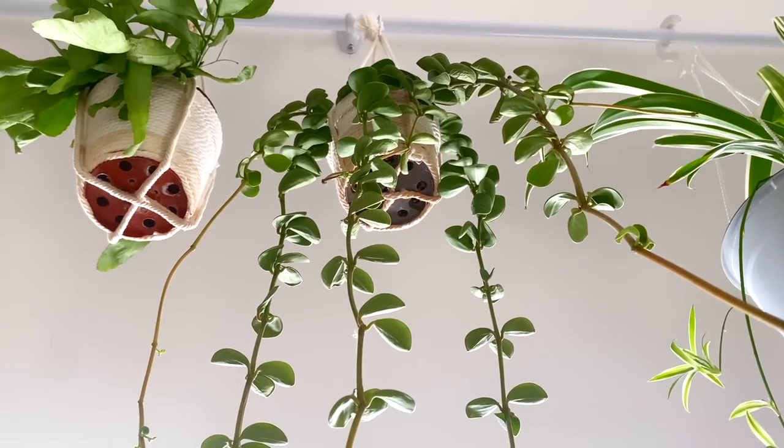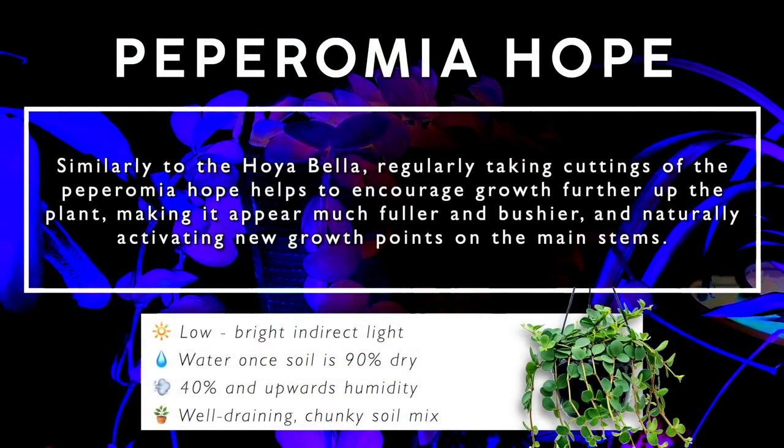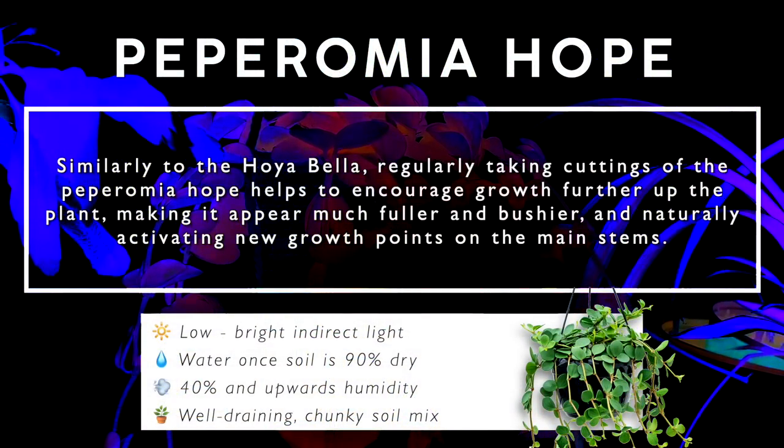It's a very drought tolerant plant — it stores a lot of water in its leaves, so if you do miss a water now and again it's very forgiving. I got this one for about one or two pounds as a tiny baby plant about a year ago, and in that time I've taken lots of cuttings and it's grown ridiculously fast. It's very adaptable with different lighting conditions — it lived in full sun in my mum's conservatory, and here it doesn't get any direct light at all but it's still growing well. Regularly taking cuttings of the Peperomia Hope helps to encourage growth further up the plant, making it appear much fuller and bushier.